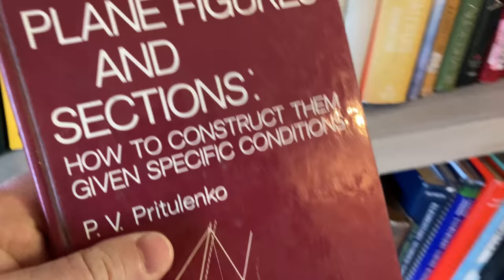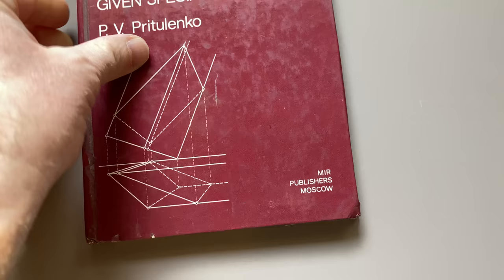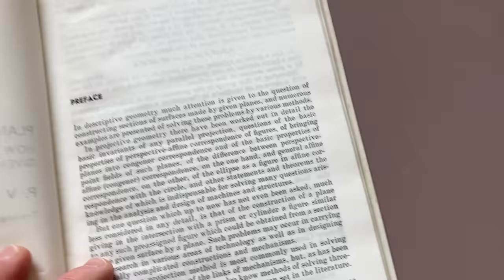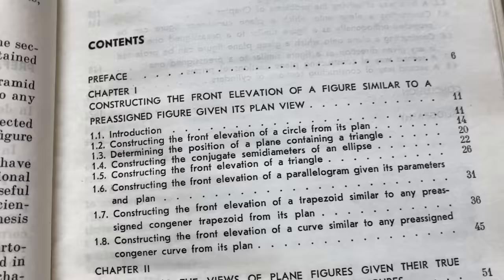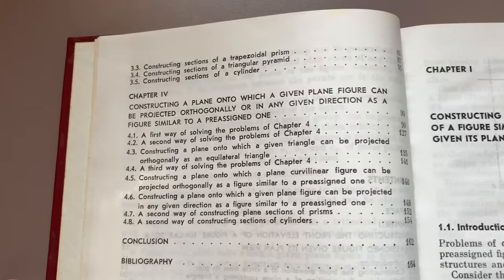Here's one that is pretty rare — Plain Figures and Sections: How to Construct Them Given Specific Conditions. This is a book I just got. Mir Publishers, Moscow. Mir was — I'm not sure if they're still around — a publishing company that translated Russian books into other languages and sold them all over the world. This one was published in 1980, translated from the 1979 Russian edition. I believe it's pronounced 'Mir' — I made another video on them and said 'Mir' and people corrected me, so thank you.